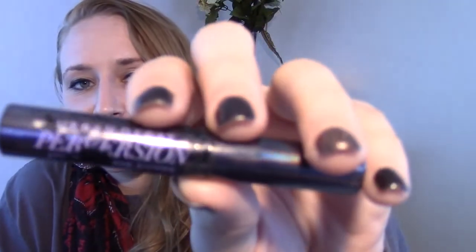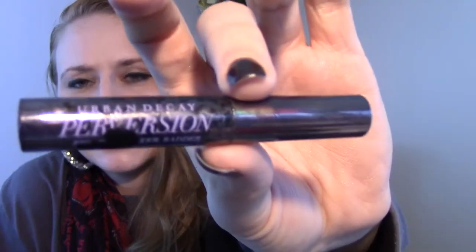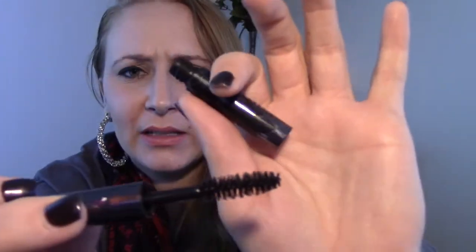I used up this — it looks really gross, but this is the Urban Decay Perversion Mascara. Here is the wand. I really, really liked this mascara. I used up the whole sample — it's totally gone. If I didn't have a million gazillion mascaras that I need to use, I would so buy this. Urban Decay Perversion Mascara — really good stuff. I thoroughly enjoyed the sample.